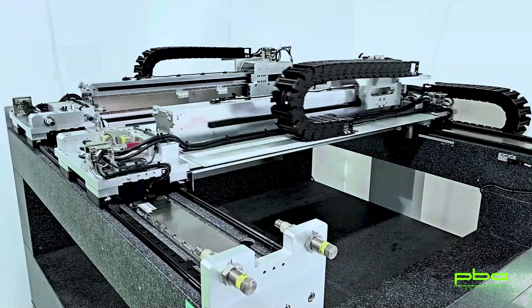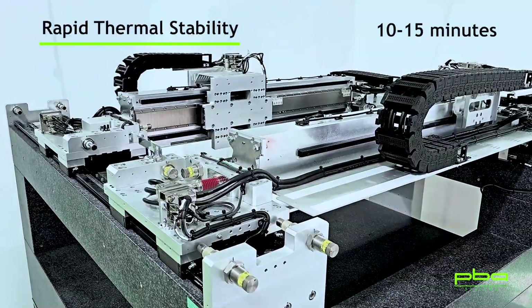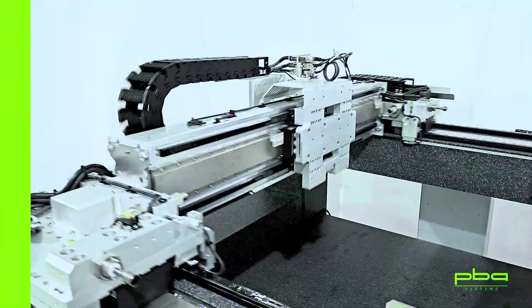Equipped with PBA's proprietary controllable thermal expansion technology, it achieves rapid thermal stability within 10 to 15 minutes, effectively preventing precision loss due to thermal expansion.